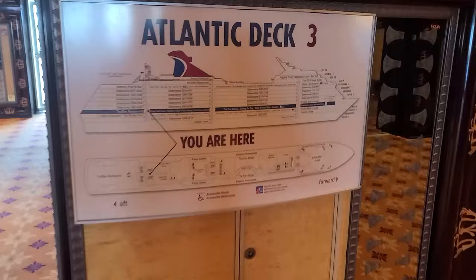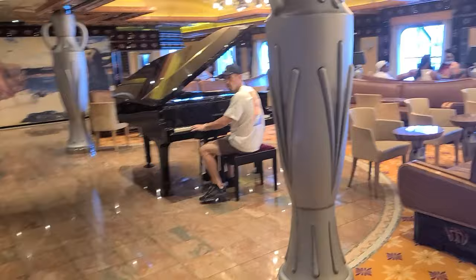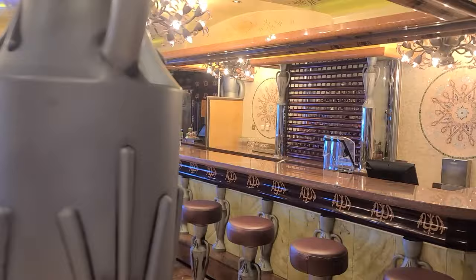On deck three, the Atlantic deck, starting off across from Truffles, we have a nice little seating area where we have a piano. There is a bar so you can grab a cocktail while listening to some live music, if that's your thing.